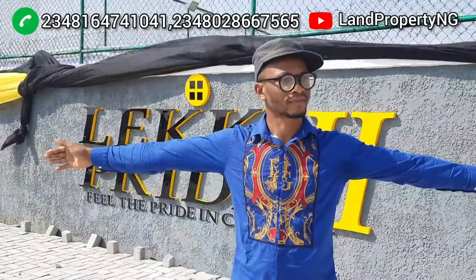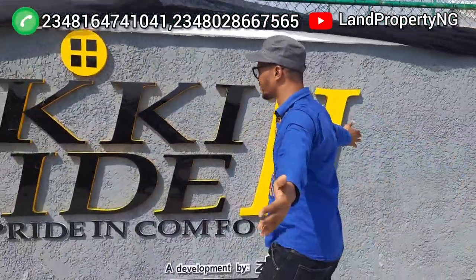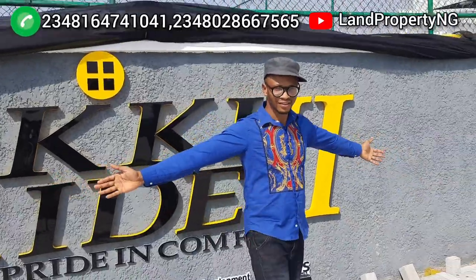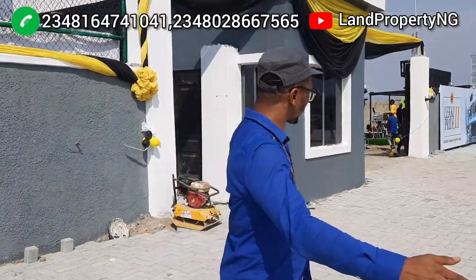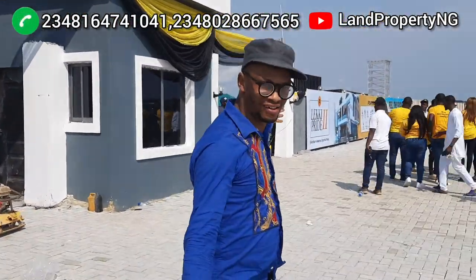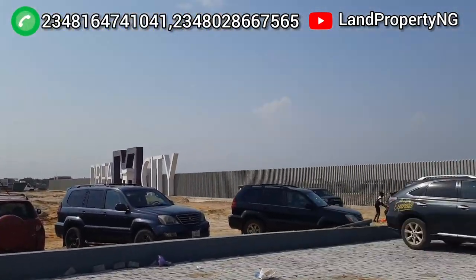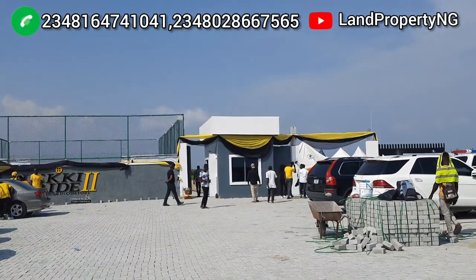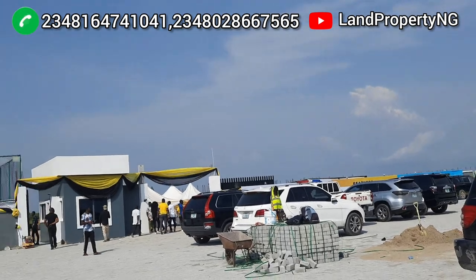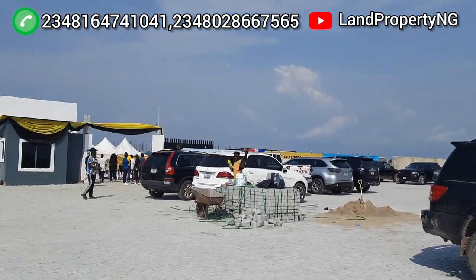I'm giving you land which you can buy now in Abramaday Sonia Aziz, and it is quite affordable. The closest estate nearby — Dream City — is currently selling their land for ₦35 million. But we are giving you a promo right now: you can buy a 500 square meter plot in Leki Pride Estate Phase 2 for just ₦30 million.